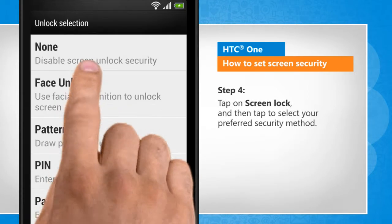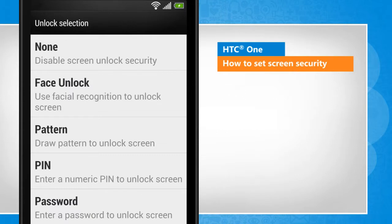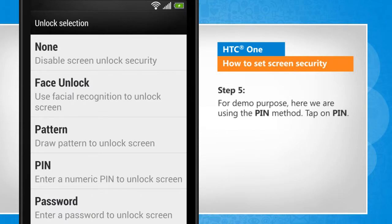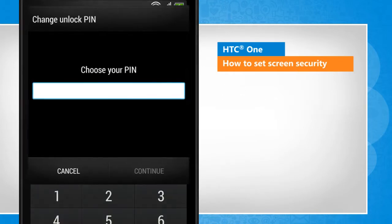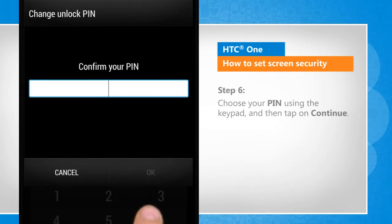Tap on screen lock and then tap to select your preferred security method. For demo purpose, here we are using the pin method. Tap on pin. Choose your pin using the keypad and then tap on continue.